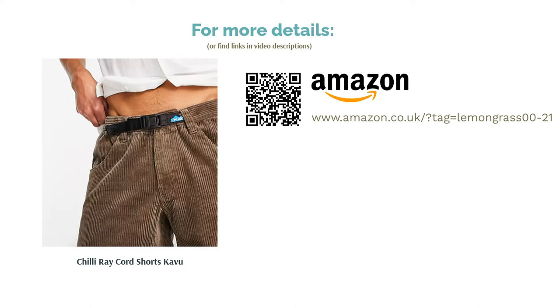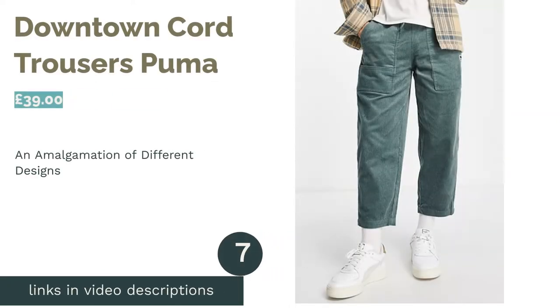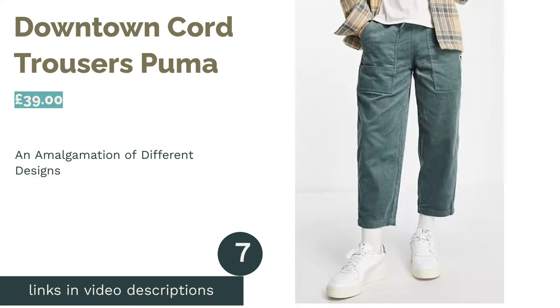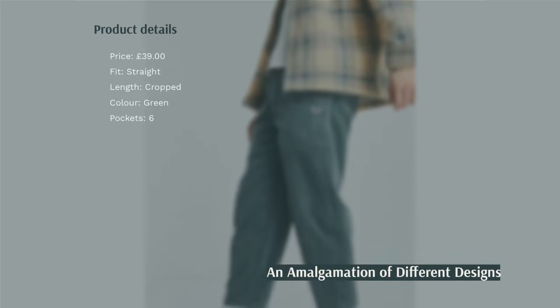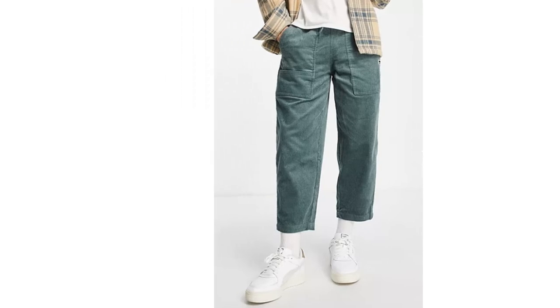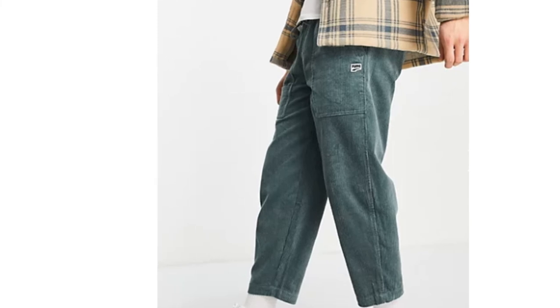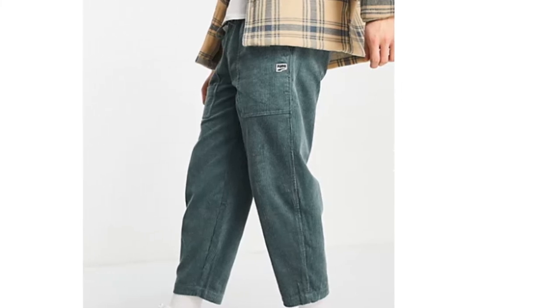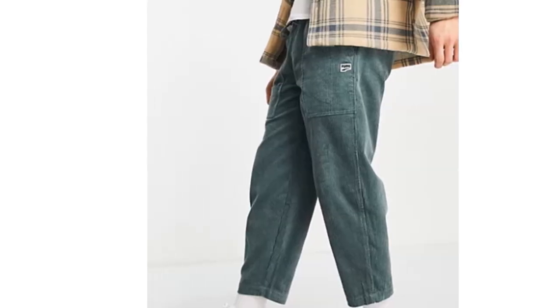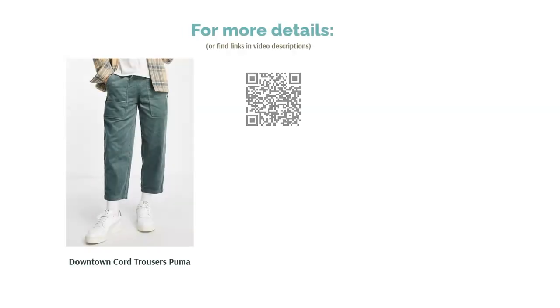They might be a bit on the pricey side, but if you're lucky enough to have the cash, we're sure you'll love them just as much as we do. The next product is Downtown Cord Trousers by Puma. The initial idea of cargo cords didn't really float our boat, but the more we look at these trousers, the more we love them. Sure, the color and design are a bit out there, but they look like they'd work really well if you have the wardrobe to fit. For even more of an amalgamation of different styles, they've got a straight cropped cut, which isn't regularly found on either cargoes or cords — yet here they are, in our top 10.